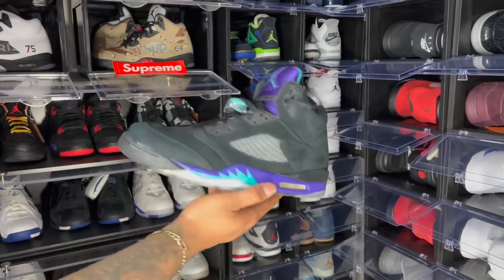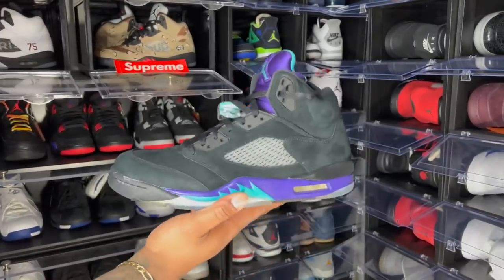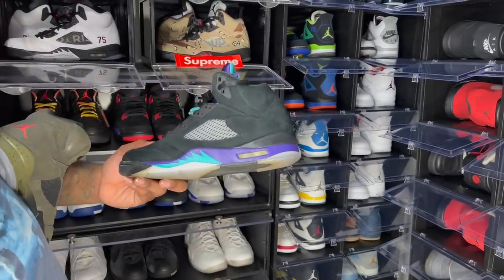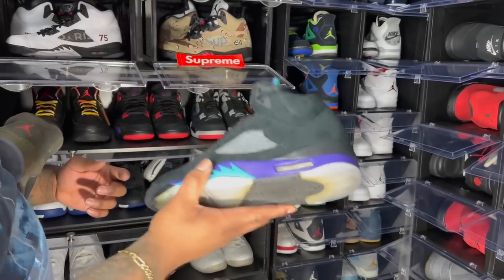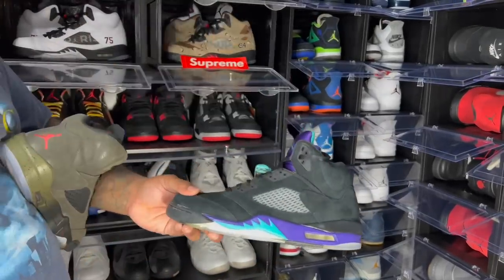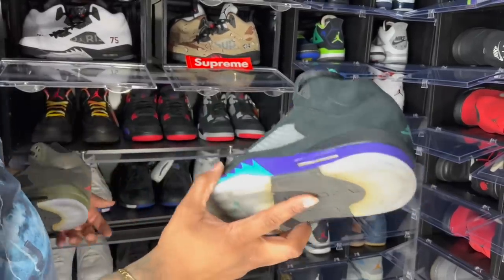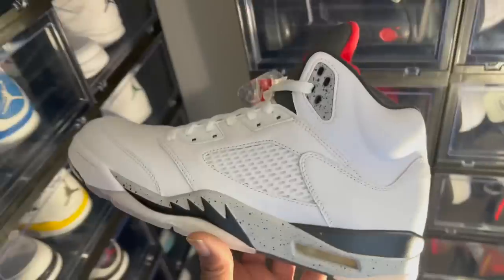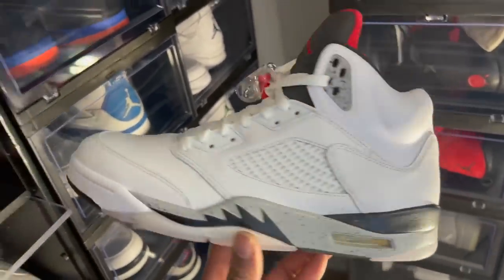The Air Jordan 5 Black Grapes — I beat these Jordan down in college. It was only one place in Champaign that had them. Greedy Fresh drove from Chicago to Champaign to grab a pair. I got my size; he didn't — he got a size nine. We drove back to Chicago so he could trade on a Facebook group to switch to a size 13.